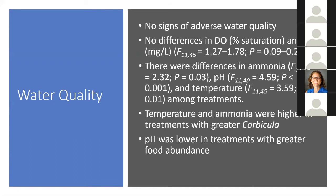There were no signs of adverse water quality and no differences in dissolved oxygen. There were differences in ammonia, pH, and temperature among treatments — temperature and ammonia were higher in treatments with greater Corbicula, which was expected since increasing the number of organisms increases ammonia. However, levels never got to a lethal level. There was one outlier in the high Corbicula treatment at about 1.0 milligrams per liter, but it subsequently stabilized at a much lower level.